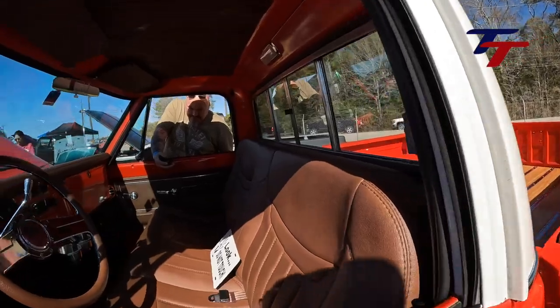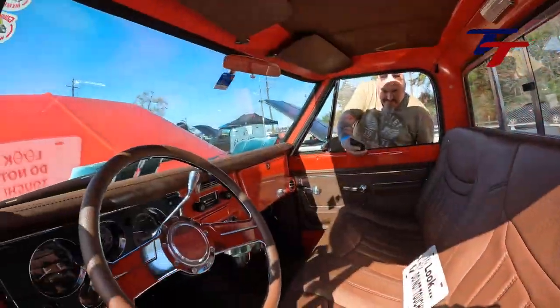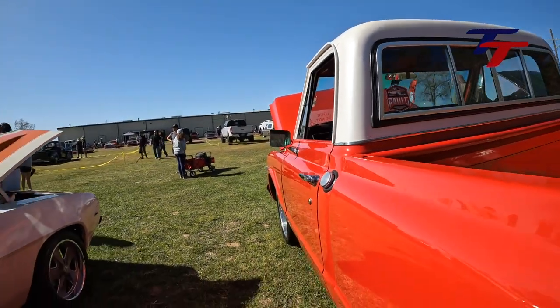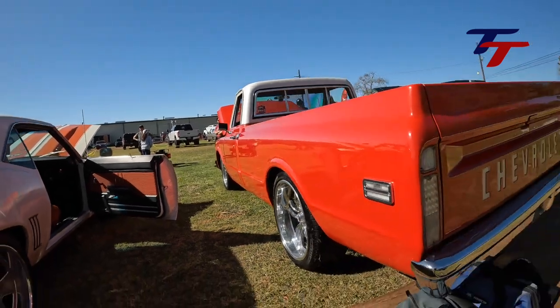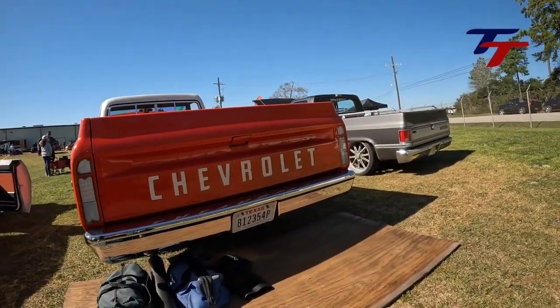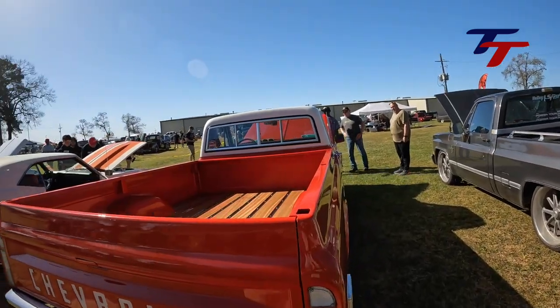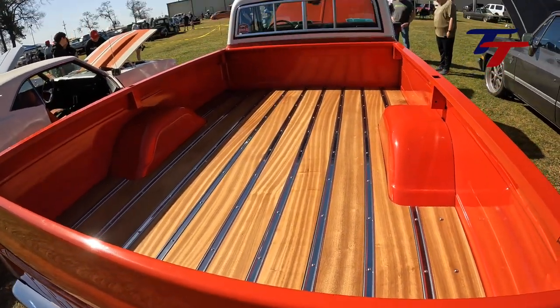The body looks straight. The interior was done by Paul G. in Fort Worth, Texas with a custom bench and headliner. His lights are all LEDs with clear lenses. He has a nice wood bed and sliding back glass.